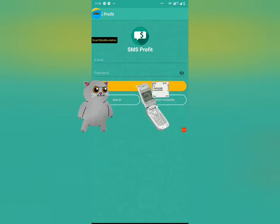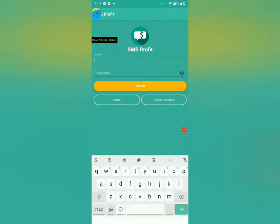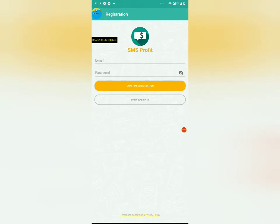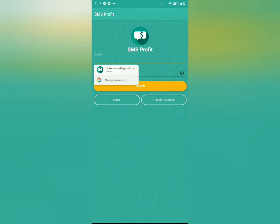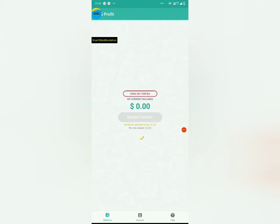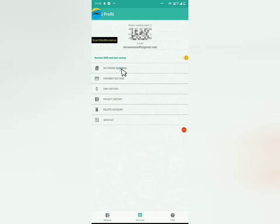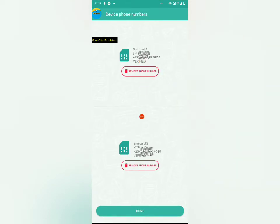This app actually pays you to receive messages. They pay you to receive messages, and you have to register with two SIM cards so that it will be faster. You register with your SIM 1 and SIM 2. First you register with your email and password, then you sign in. You click on 'My Phone Numbers' and you can see my numbers are verified — my first and second SIM cards are shown right here.